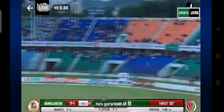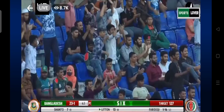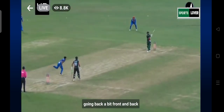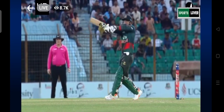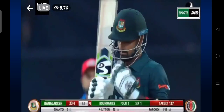Short — he's got a hold of that. No question about that. That is out of here — the maximum! That is a brilliant stroke by Liton Dash. Look at his feet there, just going back a bit — front and back and then bang. He was into the position really well. Look at that balance, look at his head position, eyes on the ball. Feel the last moment and the connection — it was enough to take the ball away from the ground.